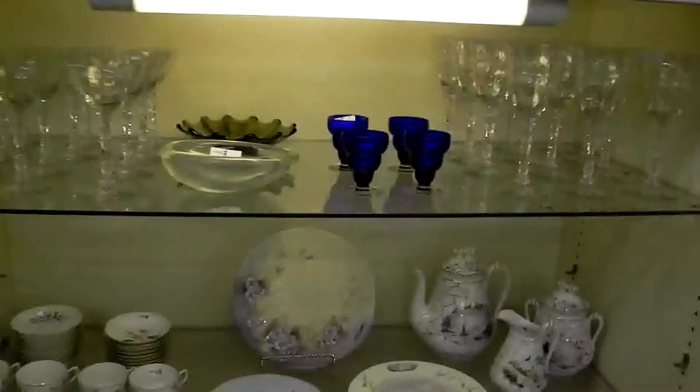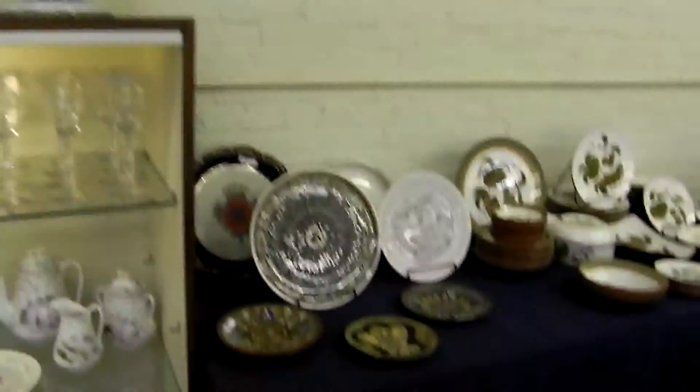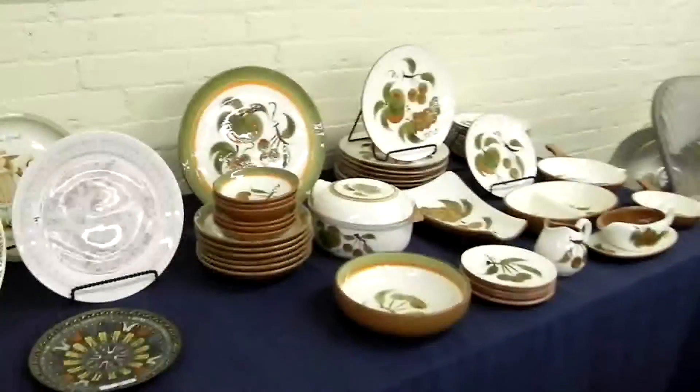Nice extra crystals. Some 50s pieces. I love the little cobalt top pieces. A little Santa Claus, really poly. Feather tree. Some Stangle. Just a good little group of plates.